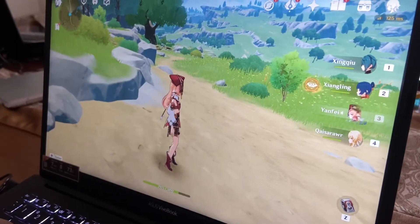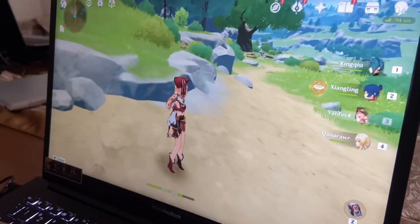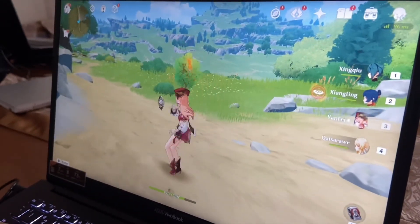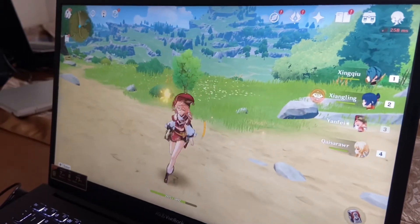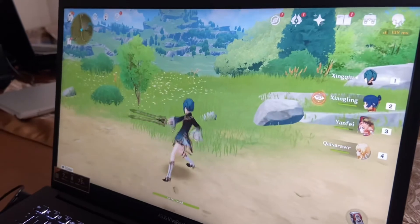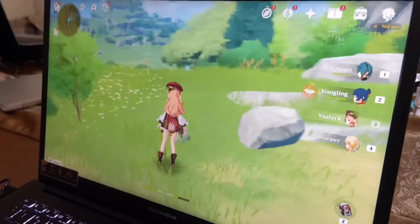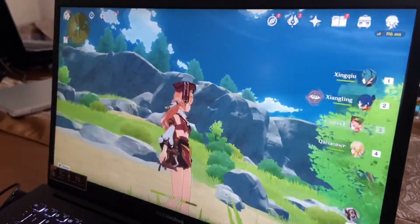This game is called Genshin Impact and we are going to test the ability of this laptop to play it. This laptop can play this game so well and it's very smooth — the graphics are also very nice.